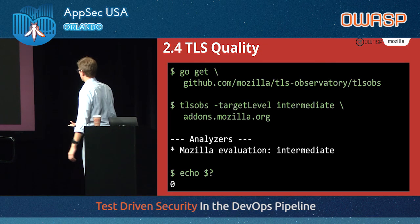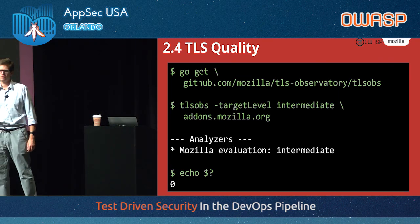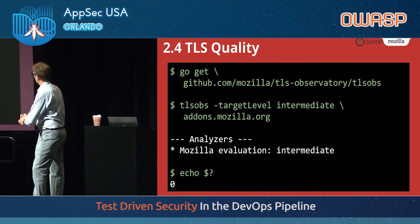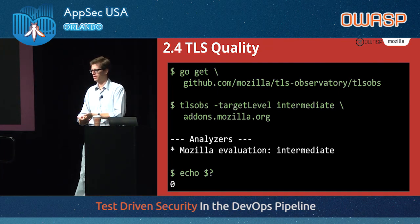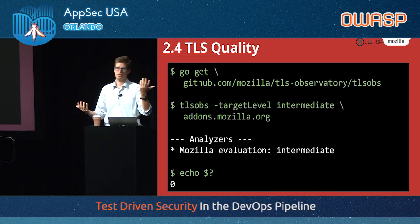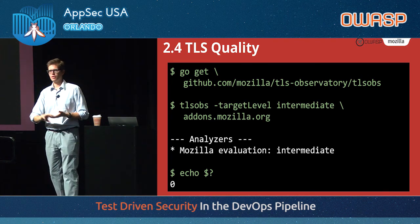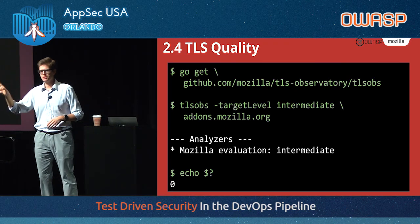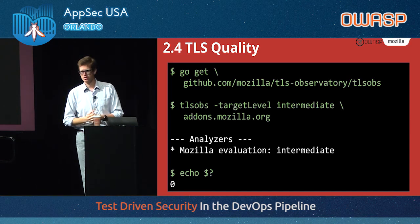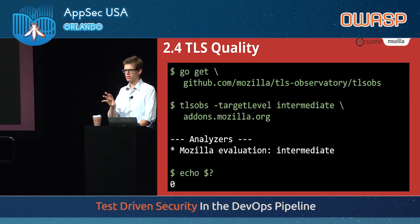You can do that with TLS configuration as well. TLS Observatory is our security scanner — part of the Mozilla Observatory specifically for TLS. You can say, for example, I want addons.mozilla.org to always have an intermediate configuration. If you've looked at Mozilla's SSL recommendations, we have levels, and intermediate is the intermediate level. If we integrate that into a CI pipeline, addons.mozilla.org needs to always have an intermediate configuration; we run that tool, and if it evaluates as intermediate, it returns a code of zero and says everything is good, you can go ahead. We can run tests at the application level, source code level, and infrastructure level — what matters is that security items are actually testable.